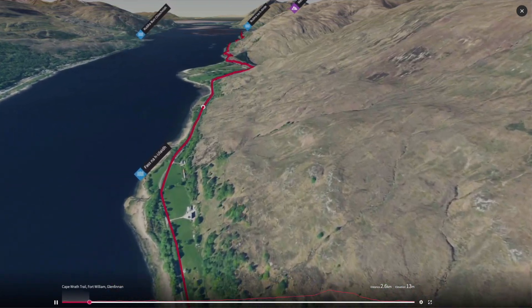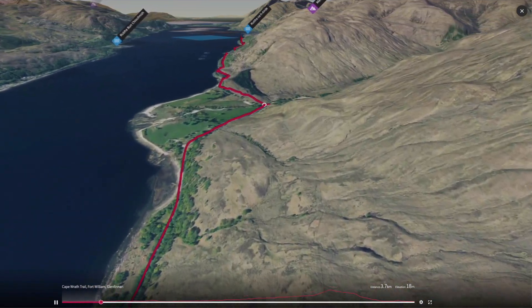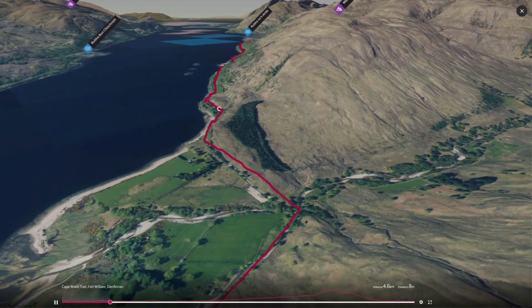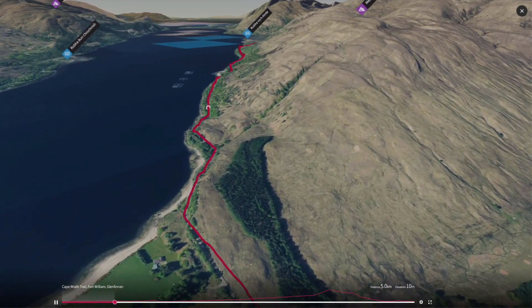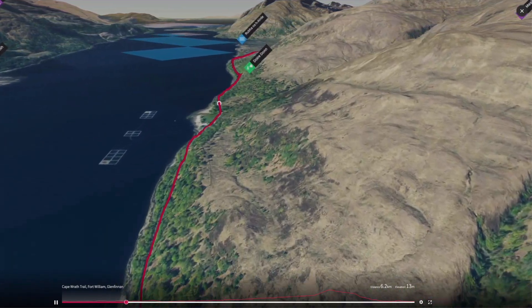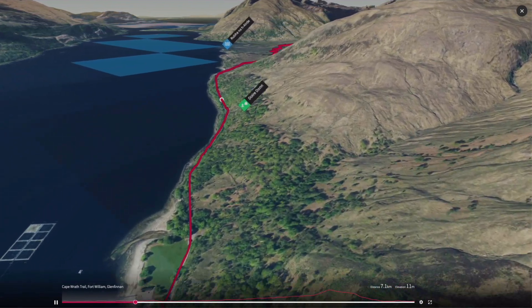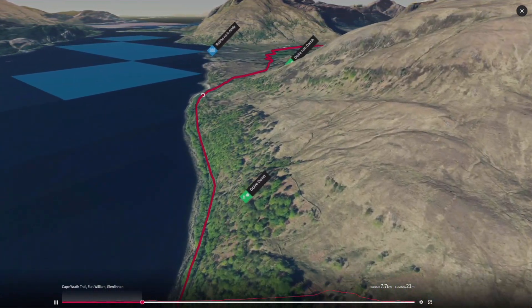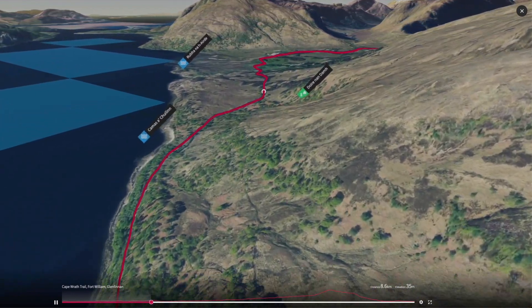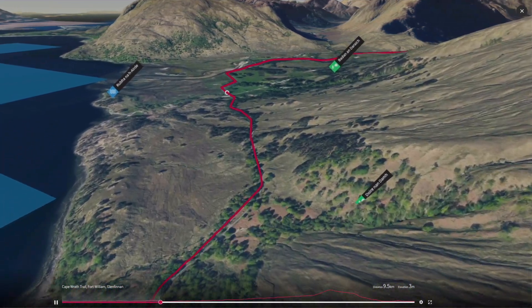The road crosses a number of small burns and some are individually signposted with their grid references so you can tick these off as you progress. You'll cross the bridge at Strong Shreggen and continue to follow the road along the shores for another three kilometres before turning inland and climbing slightly before dropping down to Inverscattle Bay. The rhododendrons flanking the road signal arrival at the Kona Glen estate.